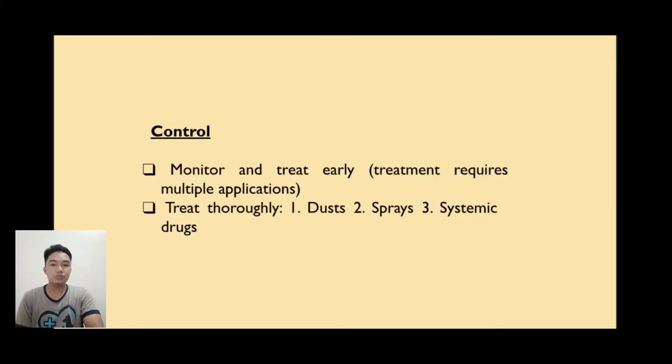To control Ornithonyssus sylviarum, first monitor and treat early. Treatment requires multiple applications. Treat first with dust, second with spray, and lastly with systemic drugs.